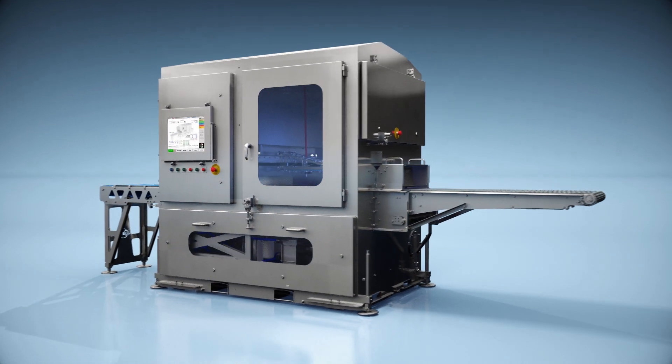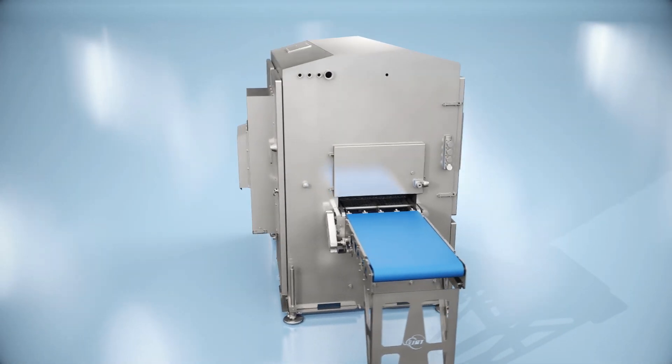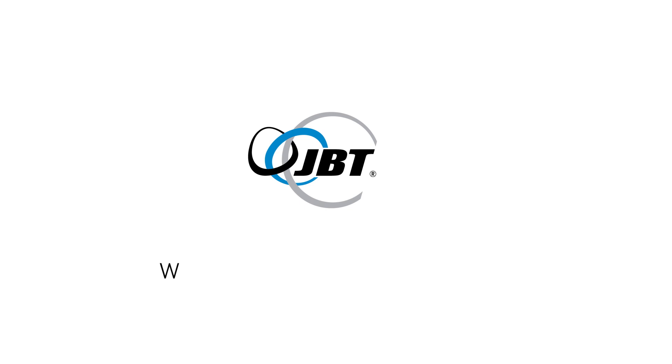So whether you need to automate your portioning, expand capacity, or simply improve product consistency, the new DSi-812 Compact Portioning System can get the job done. JBT — we're with you right down the line.